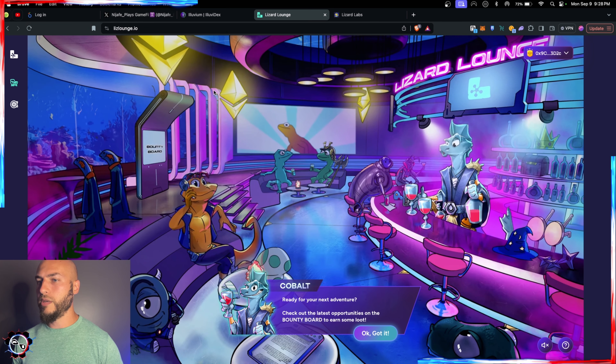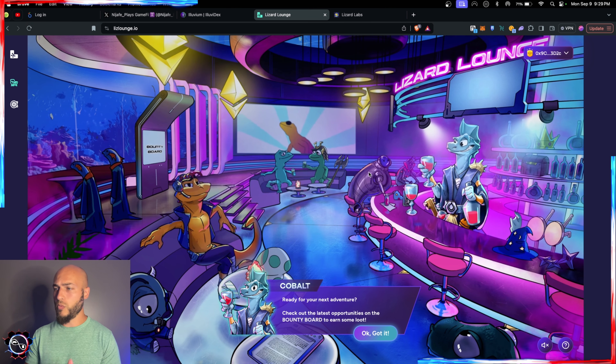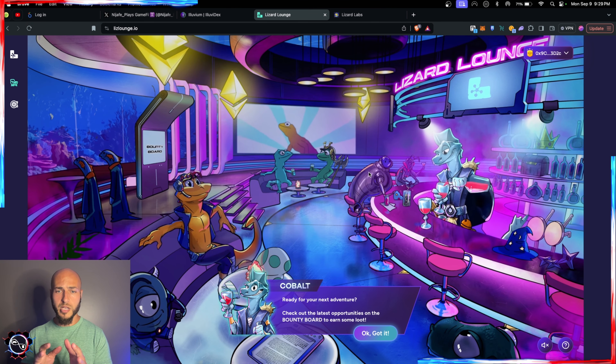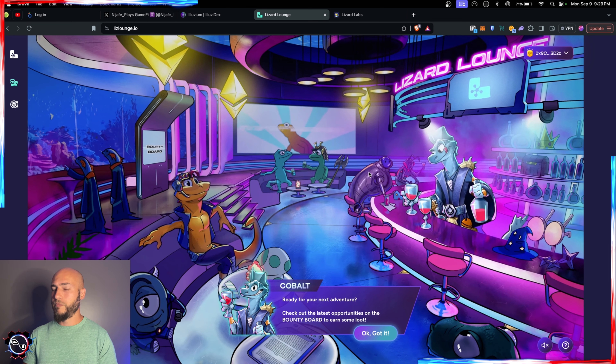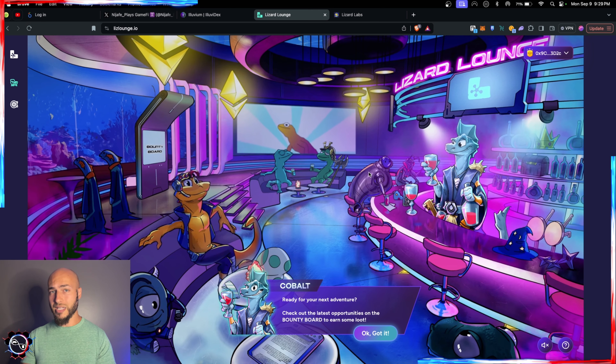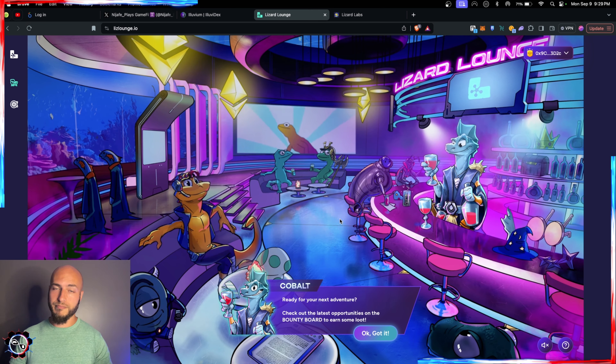The first thing I'm doing is bookmarking Lizard Lounge at the top of my browser — it's something I'll be visiting frequently. That's it for this walkthrough; hopefully it was helpful and as short as possible. Let me know if you're having any issues. This is going to be a big one — like the video, subscribe if you're not already, and stay tuned for more Lizard Labs and ETH Lizards content.